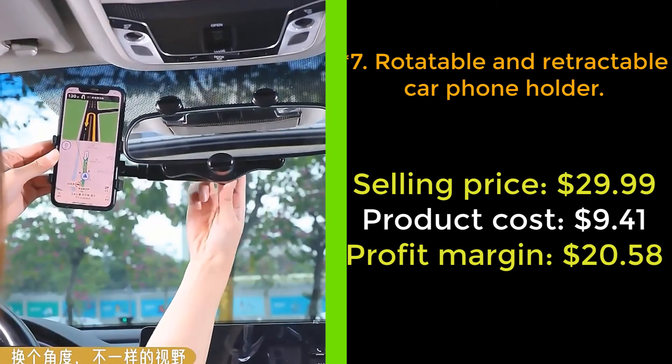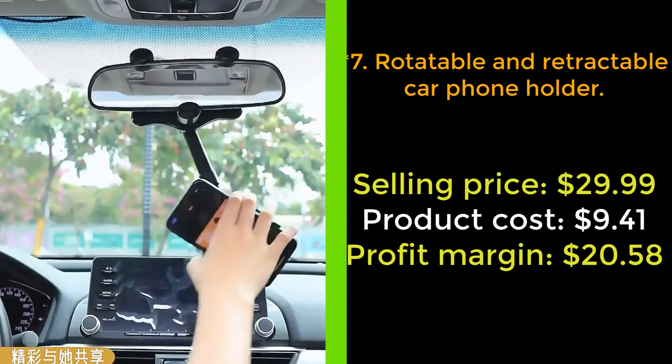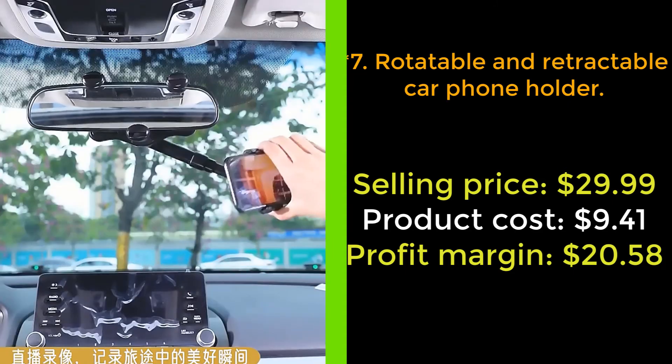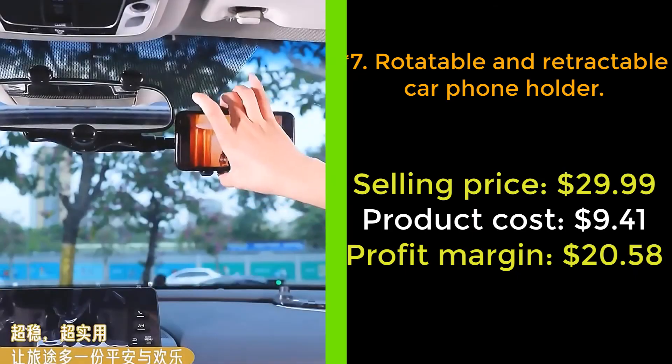It doesn't block your view. This product is made of premium ABS material with a mellow design, which is durable and has no deformation. It's easy to install and remove, and it leaves no marks after removal. No more looking down at navigation. Buy now.